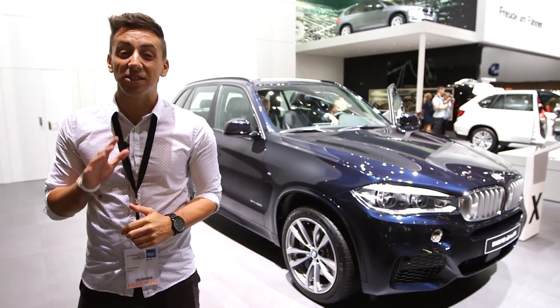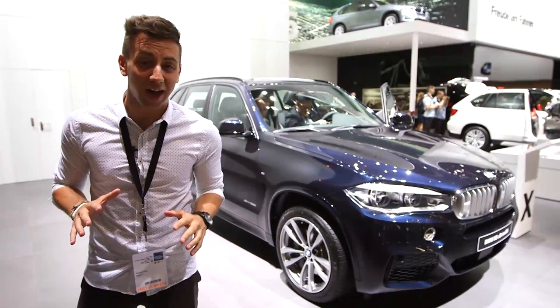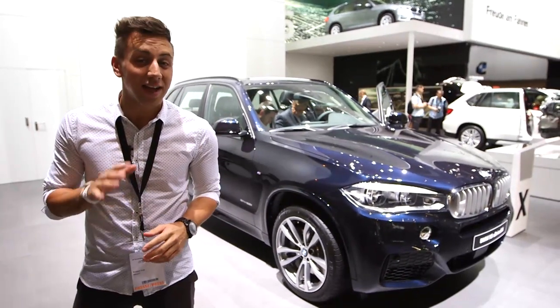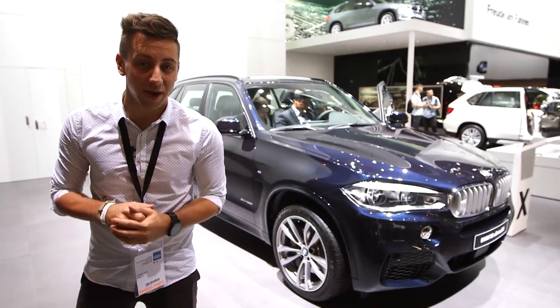1.3 million is no small number and the BMW X5 is no small car. That's exactly how many they've sold so far since it launched in 1999, and as of mid-November this year you can buy this — the third generation of the X5.